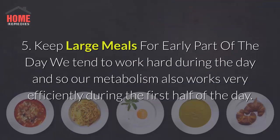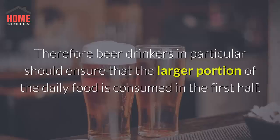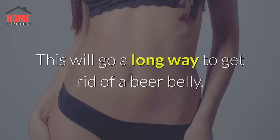5. Keep large meals for the early part of the day. We tend to work hard during the day and so our metabolism also works very efficiently during the first half of the day. Therefore beer drinkers in particular should ensure that the larger portion of the daily food is consumed in the first half. This will go a long way to help get rid of a beer belly.